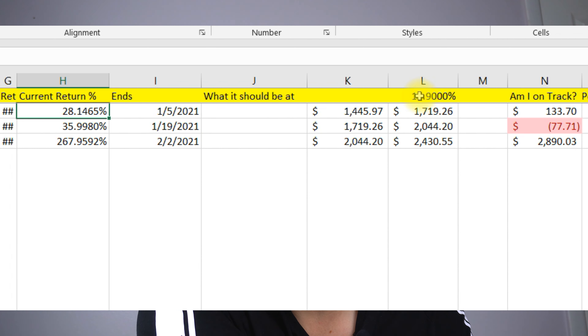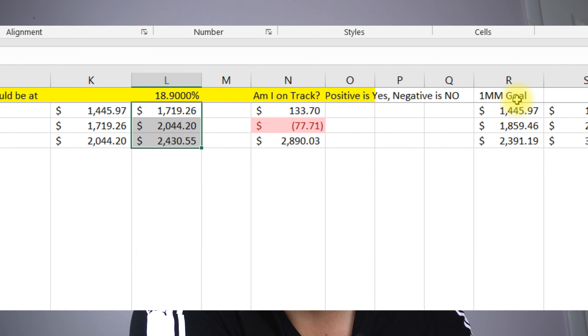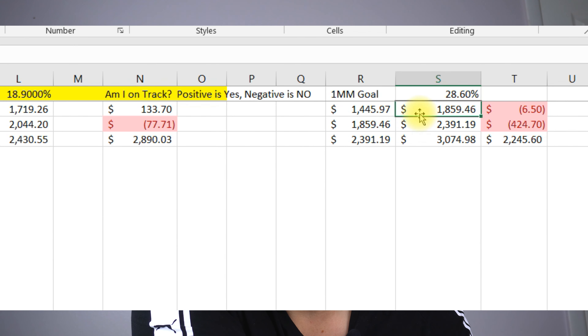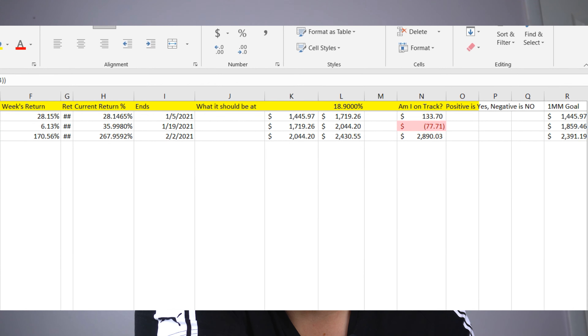This is the number I should be at in order to reach my goal of $130,000 at the end of 2021 in December. I also added the $1 million goal — I'm not expecting to achieve this, but basically if I keep a 28.6% return every two weeks, I'll be on track to get $1 million at the end of the year. This is showing a deficit: I was $6.50 short on weeks one and two, $424 short on weeks three and four, and I was way up on five and six.